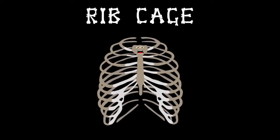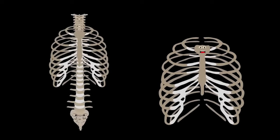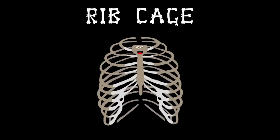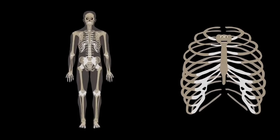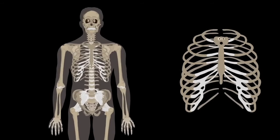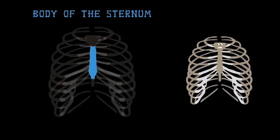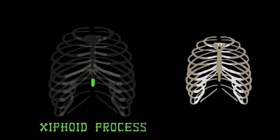I'm your rib cage — I keep your inside safe! Attached to your spine, your vital organs I encase. I'm made up of 24 bones; I expand when you breathe and your chest is my home. This is the body of the sternum — front and center. The manubrium is the top part of the sternum. The xiphoid process is the final bone in the sternum family.